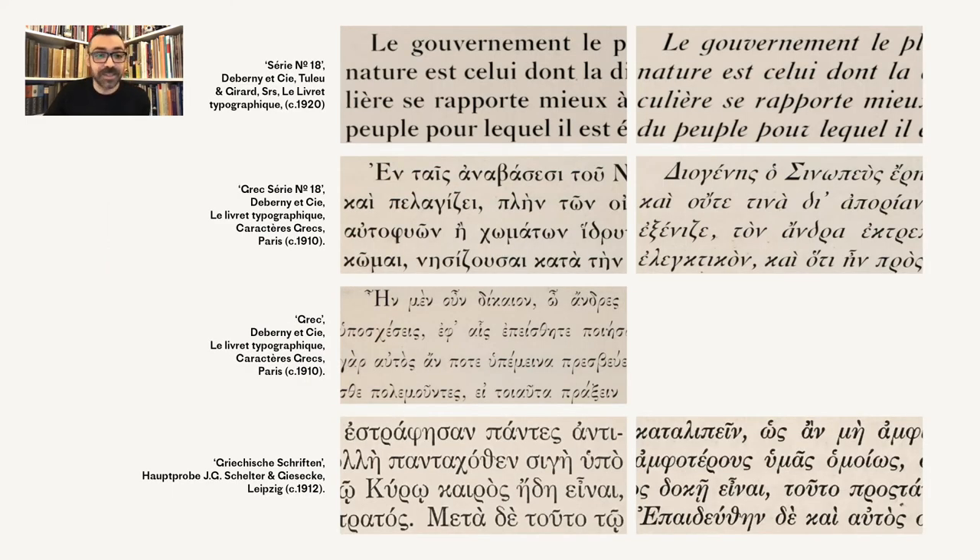Perhaps the most interesting addition during this time was series 18. We know that the Latin counterpart of series 18 was cut between 1901 and 1910 by Falk, Grenier, Severac, Parmedier, and Durand. Some of its sizes were available as early as 1906, appearing in publications. For its Greek, I haven't found any specific information about the punch cutters; however, the fact that they were cut during the same period, perhaps in parallel with the Latin, could indicate that some of the punch cutters of the Latin were involved. Garnier, as we saw, was the main punch cutter for the first wave of Greek types.